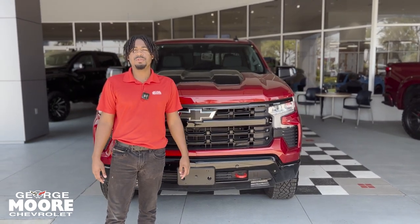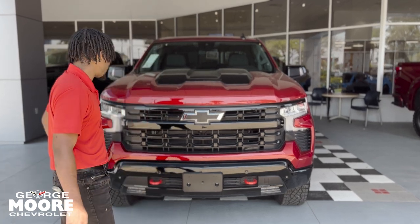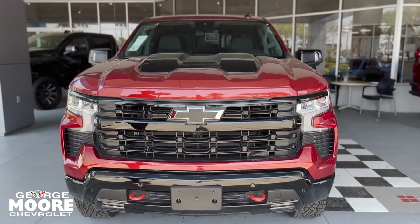How's it going? This is Lake with George Moore Chevrolet. I'm going to give you a quick walk around of our 2024 Chevy Silverado. This is a Trail Boss LT.